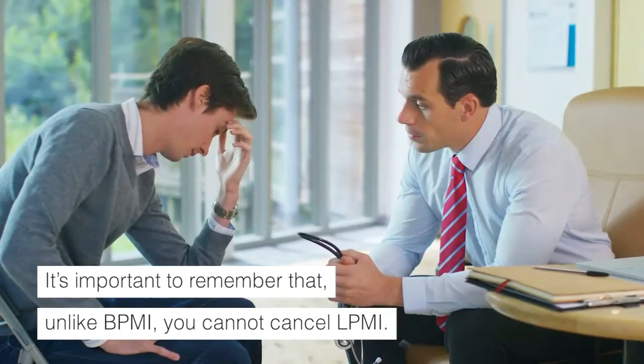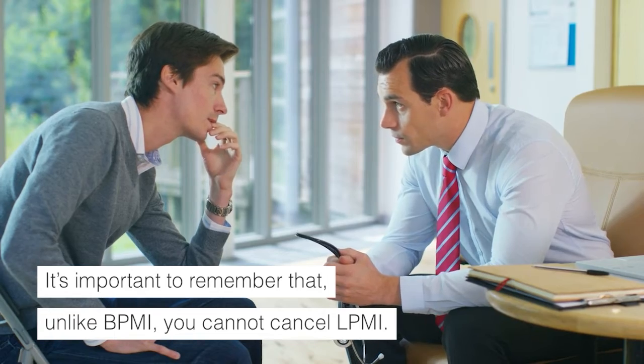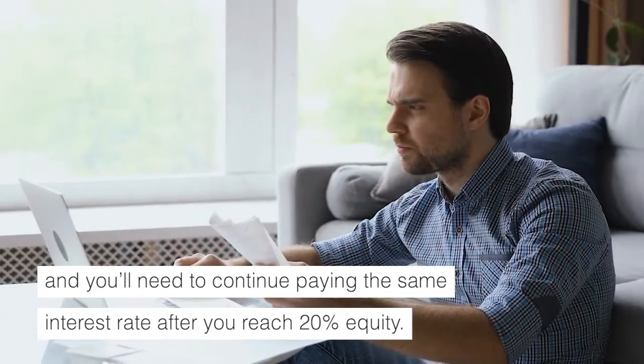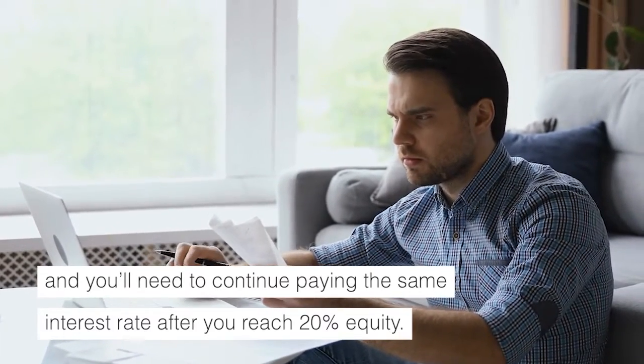It's important to remember that unlike BPMI, you cannot cancel LPMI. LPMI sticks around for the life of the loan, and you'll need to continue paying the same interest rate even after you reach 20% equity.